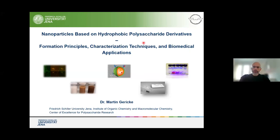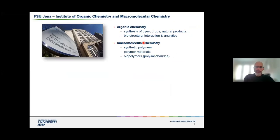Thank you Carmen very much for your introduction. Today I would like to give you an overview about our work at the University of Jena in our institute on polysaccharide-based nanoparticles. I would like to briefly introduce our institute because it's sort of important to understand from the angle that we are using to obtain our materials. I'm coming from the University of Jena in Germany, more specifically from the Institute of Organic Chemistry and Macromolecular Chemistry.